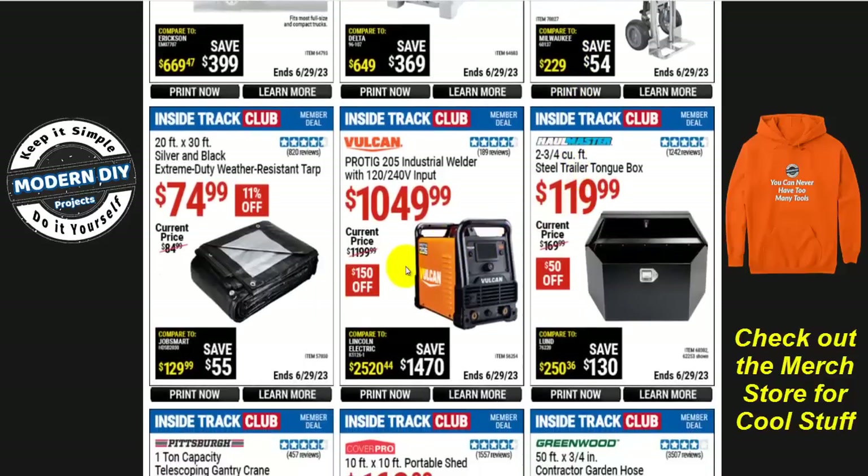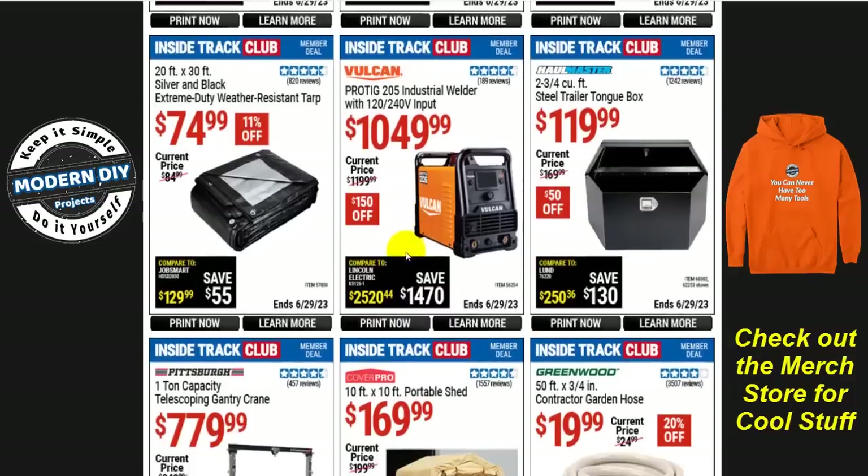If you're looking for a different welder, this is an expensive one from Vulcan — the Proteg 205 industrial welder with 120 and 240 input for $1,050 right now. But if you need it, you can get $150 in savings on this guy right now.